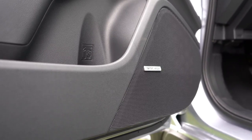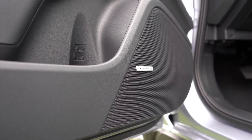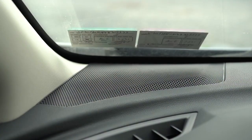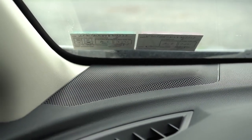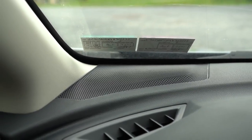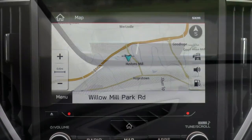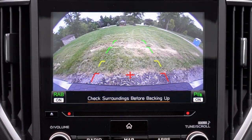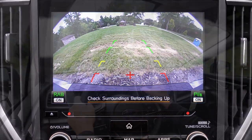Testing the Harman Kardon sound system — it's actually really, really good. Great bass and plenty of clarity. That's a solid sound system for the Crosstrek. And when you put the Crosstrek in reverse, a rear-view camera shows what's behind you.